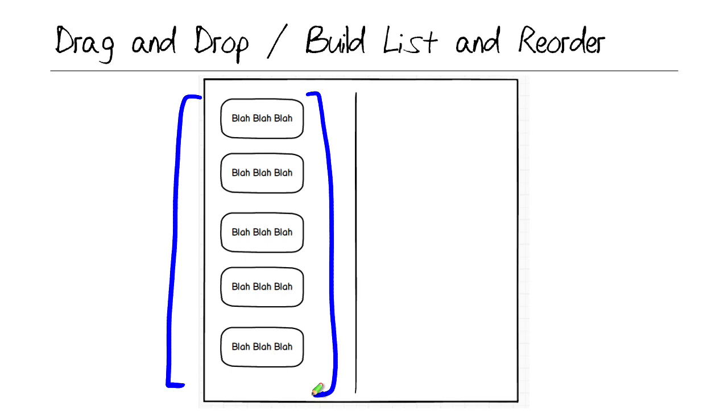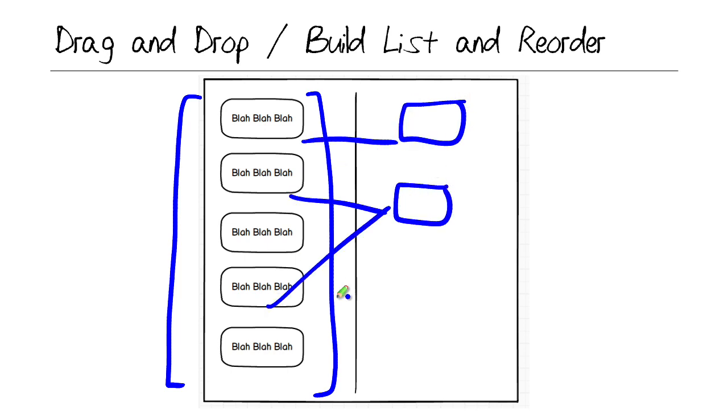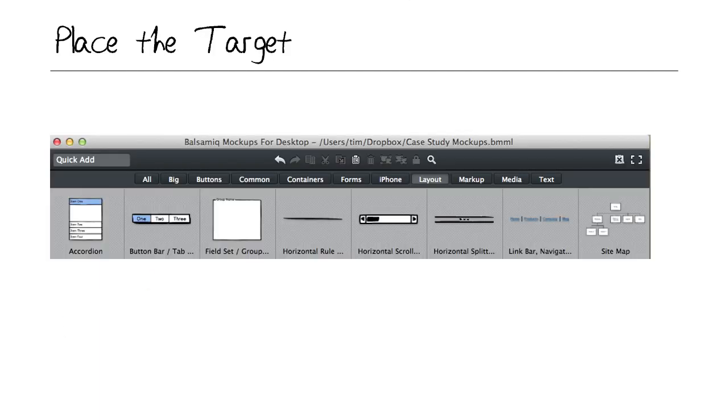Microsoft has used these interactive item types for a number of years — probably almost 10 by now. Drag and drop and build list and reorder are similar: you're given a bunch of blocks and the item stem will say you may not use all blocks and some may be used more than once. Drag and drop is essentially a matching exercise. The build list and reorder is tougher — you select three or four blocks and put them in the proper order, testing not only what goes into a procedure but how that procedure is accomplished. Place the target can be easy as long as you know the Central Administration interface — you're shown a UI element and asked to click the appropriate spot on the screen.